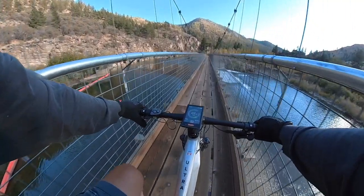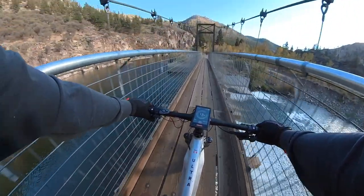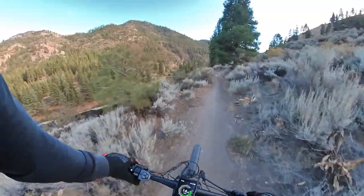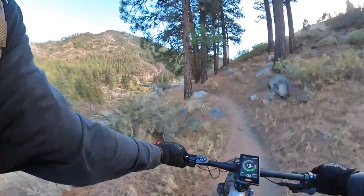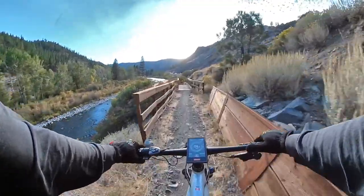This is so cool — look at that, it's a wooden bridge over the Truckee River. This is so beautiful, right along the river.